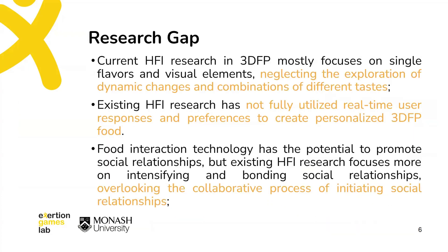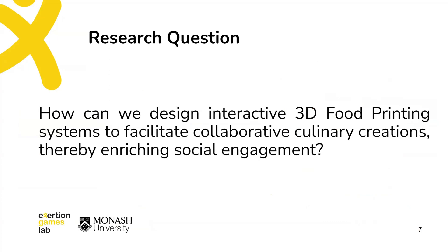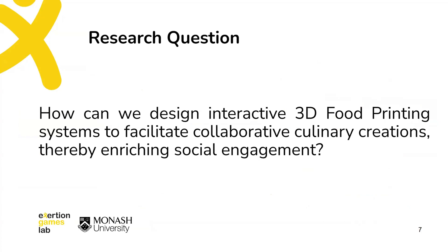However, there are still some research gaps in 3D food printing-driven human-food interaction research. In response, our research seeks to answer this research question. We used human-centered design methods to develop icebreaking concepts revolving around food interaction technology, aiming to meet users' social needs and place them at the core of the design process.